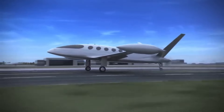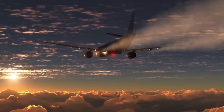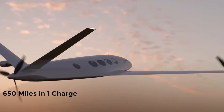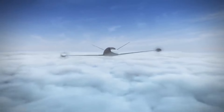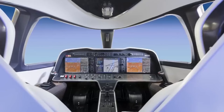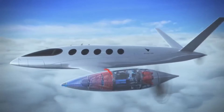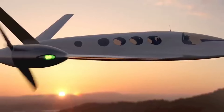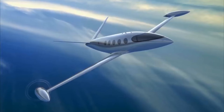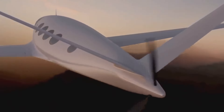4. All-Electric Airplane. This all-electric aeroplane is a groundbreaking innovation in aviation, paving the way for a more sustainable future in air travel. This state-of-the-art aircraft is powered entirely by electricity, utilizing advanced battery technology to achieve efficient and zero-emission flight. The aeroplane's sleek design and cutting-edge engineering not only minimize environmental impact but also promise lower operating costs and quieter flight. With a range suitable for short-haul trips, it offers a promising alternative for regional travel and demonstrates the potential for all-electric flight to revolutionize the industry, marking a significant step towards a greener future in the skies.